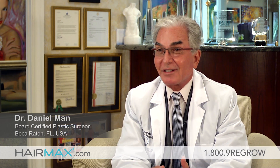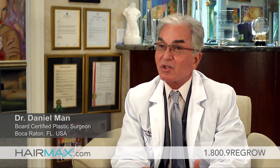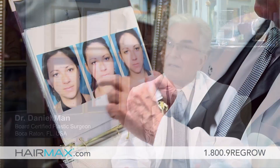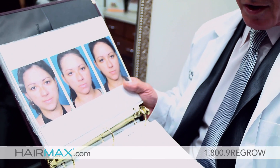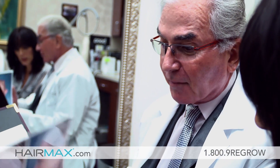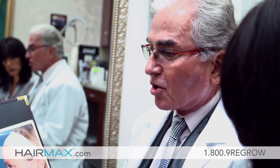As a board-certified plastic surgeon, I do see patients who are coming in for non-surgical and surgical procedures. Most people are interested in the mix — they would like improvement non-surgical for hair growth, skin improvement, body toning, and surgical for the rest, like facelifts, neck lifts, work on their body, breast, liposuction — which is very popular.